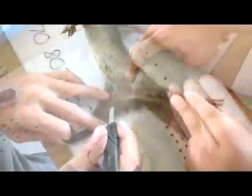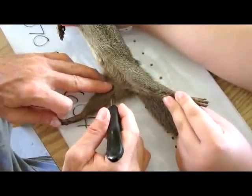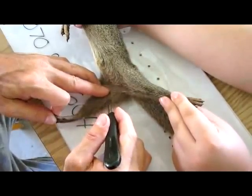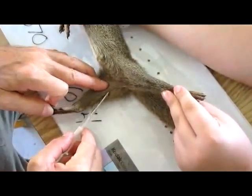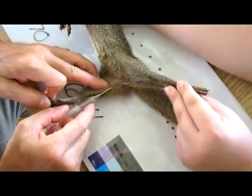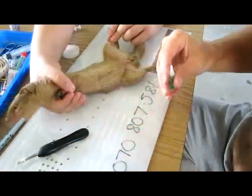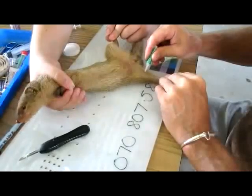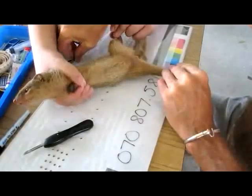Next, I have an assistant hold the mongoose while I make a small incision on the inside of the right hind leg, and then I insert the pit tag under the skin of the thigh. We close the wound using a cyanoacrylate glue, similar to super glue, but it's actually a surgeon's glue. The incisions generally heal within a few days. All of the techniques we use are approved by my university's Institutional Animal Use and Care Committee.